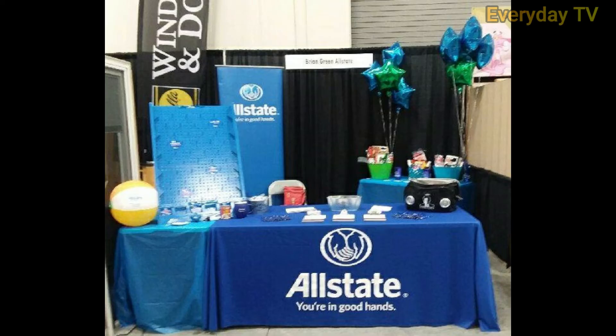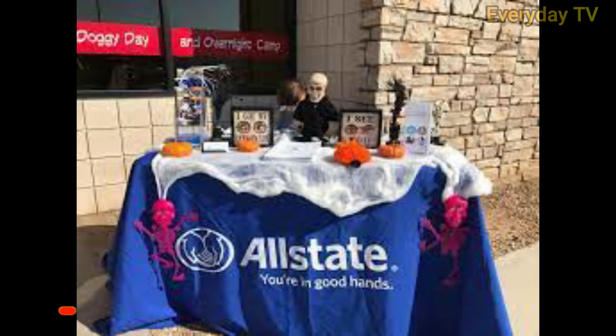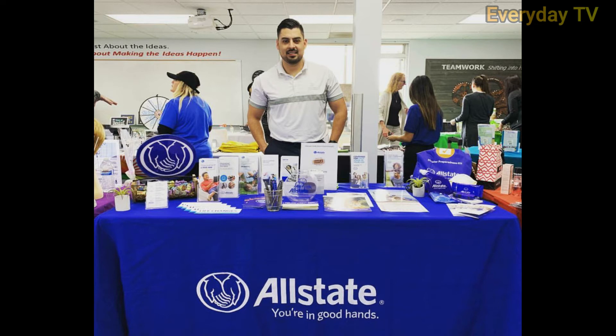Unlike some other business insurance providers which give you the option to purchase policies like general liability on their own, Allstate does not offer this option. Instead, Allstate bundles general liability, commercial property, and business interruption insurance as part of its business owners policy and allows you to further customize your coverage as needed.